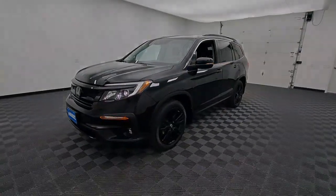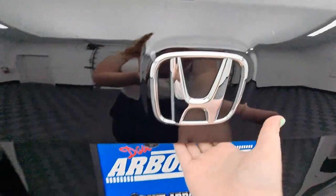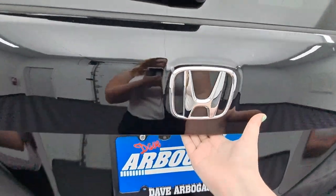With all-wheel drive and advanced safety technology, this is the family-friendly SUV you've been waiting for. These are just some of the great options this vehicle comes with.